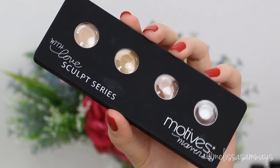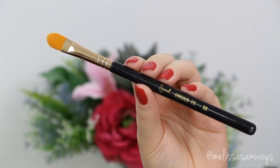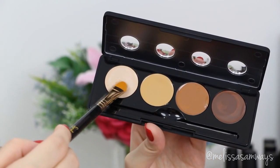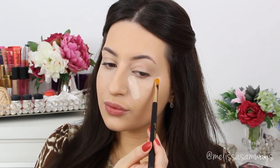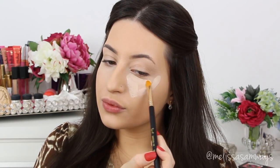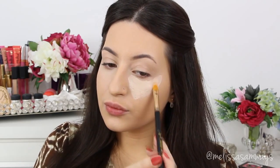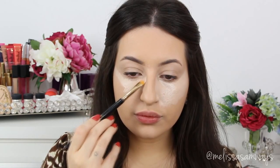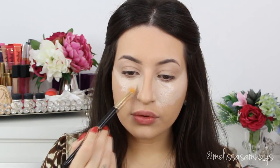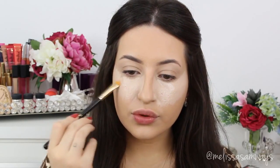Now I'm going to use this sculpt series by Motivos Cosmetics — I love this stuff so much, it blends really easily. With a concealer brush I'm going to apply the lighter shade where I want to highlight, and a few shades darker than my skin where I want to contour. The highlighter will bring areas forward and the contour will create depth — the lighter shade makes areas appear bigger, the darker makes them smaller. Playing with lighter and darker shades gives your face a lot of dimension and contrast, and you can change the entire shape of your face. I've tried a lot of products before and this one by Motivos gave me the best results.